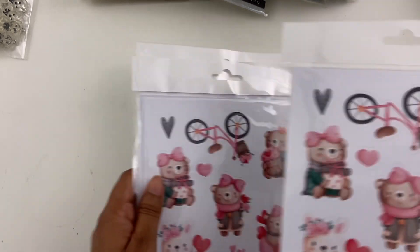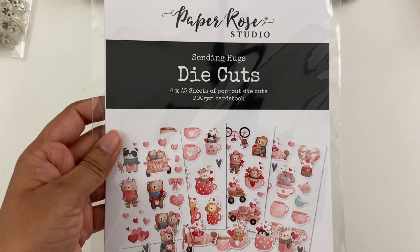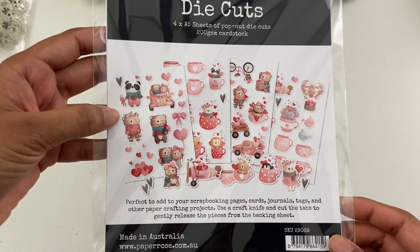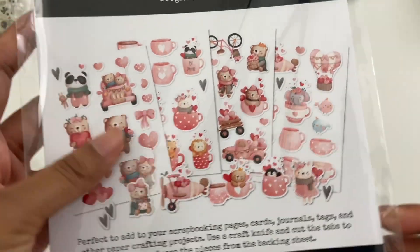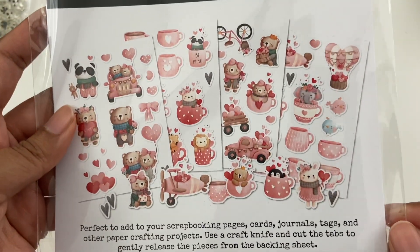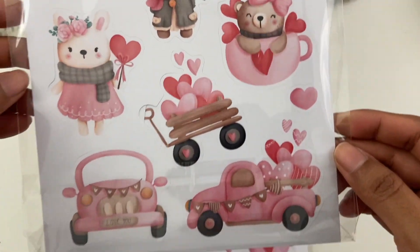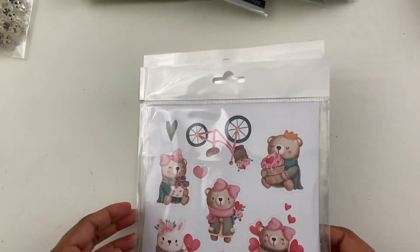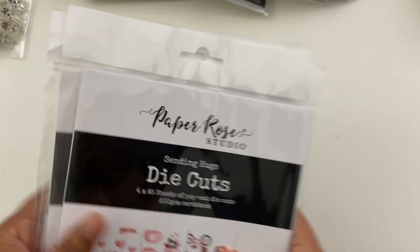Then I did get some stuff from American Crafts too — not too much new stuff, but I did get a few packs of this ephemera pack: Paper Roses Studio. Look at how cute — it's bear themed, so I just loved it. I thought it'd be really cute for Valentine's crafting, but also just regular puppy crafting too. I've already taken a thousand pictures of him, so yeah, got those.